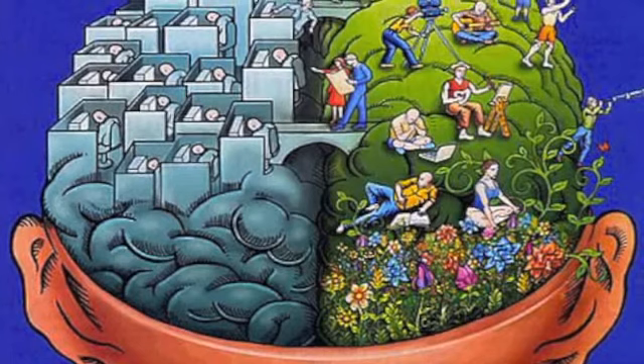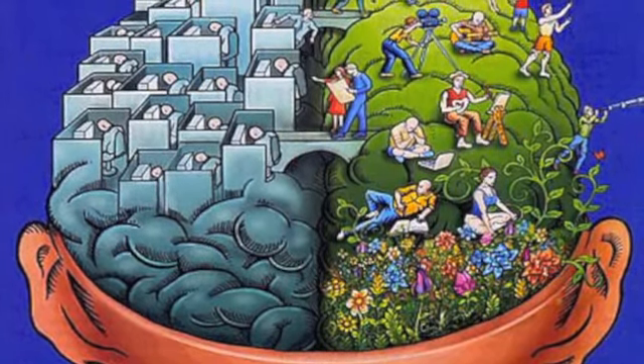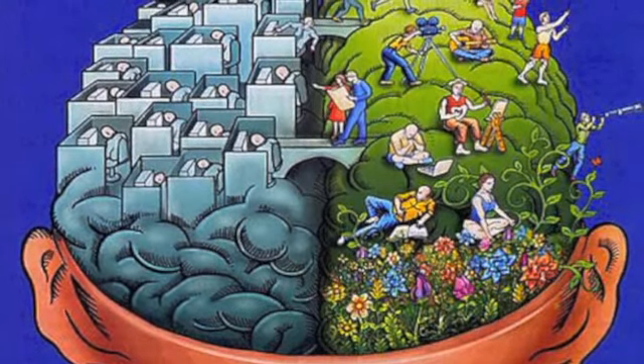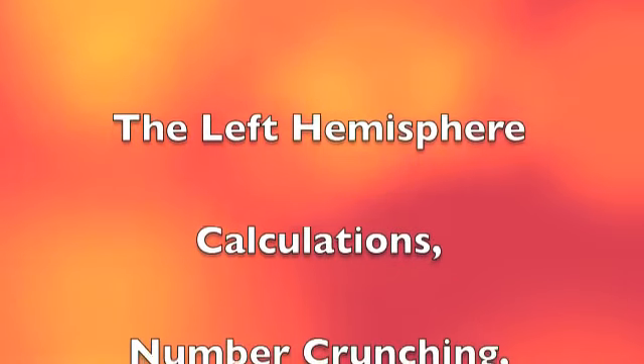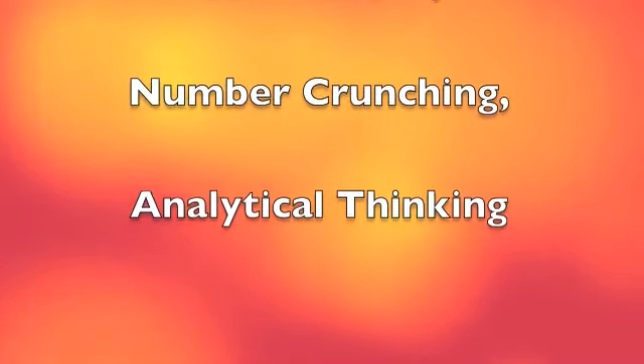A prime example of a right brain thinker would be Leonardo da Vinci, while a prime example of a left brain thinker would be Sir Isaac Newton. Now let's describe the left and right hemispheres of the brain. In the left hemisphere of your brain, this is where your calculations, number crunching, and analytical thinking are done. Mathematicians, accountants, and chemists all lean heavily on the left hemisphere.